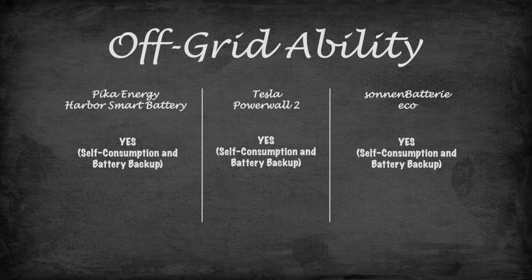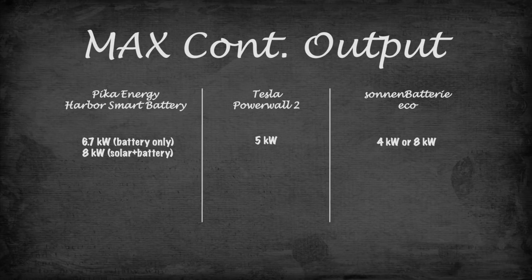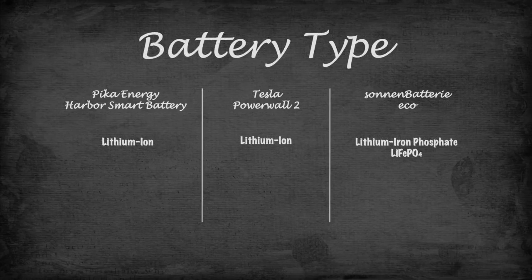Off-grid capability: all systems are off-grid compatible and allow for self-consumption and backup power. Maximum continuous power: Harbor Smart Battery — 6.7 kW. Zoning battery — 4 kW or 8 kW. Powerwall 2 — 5 kW. Battery type: Harbor Smart Battery — lithium-ion. Zoning battery — lithium iron phosphate. Powerwall 2 — lithium-ion.